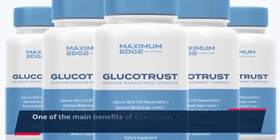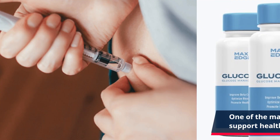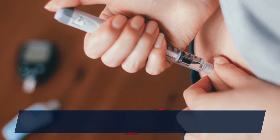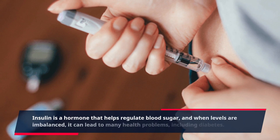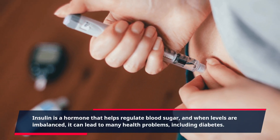One of the main benefits of Glucotrust is its ability to support healthy insulin levels. Insulin is a hormone that helps regulate blood sugar, and when levels are imbalanced, it can lead to many health problems, including diabetes.